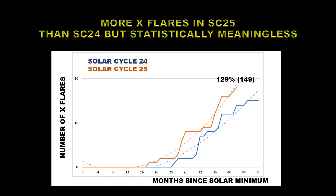Last but by no means least are X flares — by far the brightest and biggest flares, but unfortunately there are very few of them, making statistical comparison difficult. If we were to use the number — which I wouldn't — Solar Cycle 25 is outperforming Solar Cycle 24 by 129%, which would imply a peak solar cycle of about 150.